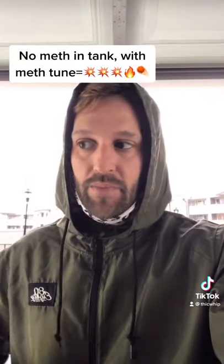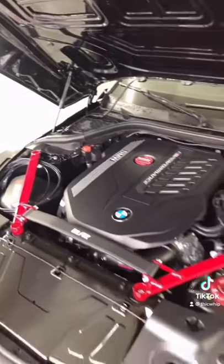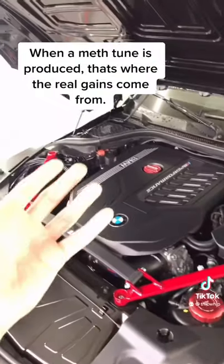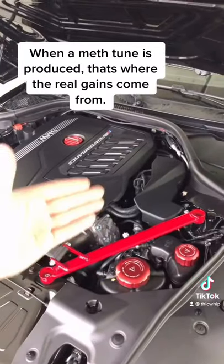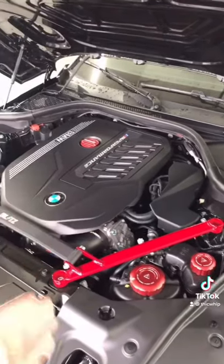Now if you were to run out of methanol while you had that more aggressive tune on there, that could potentially be a problem. But just by adding methanol alone, it's not really risky — it's actually helping your car. It's also steam cleaning your valves. So lowering your air intake temperatures allows you to run a more aggressive tune and more aggressive timing, and it also steam cleans the valves with that methanol and water injection combustion.